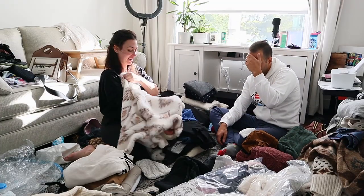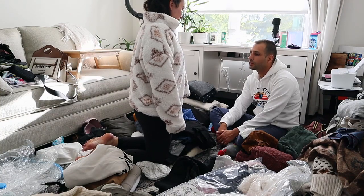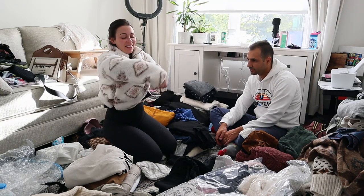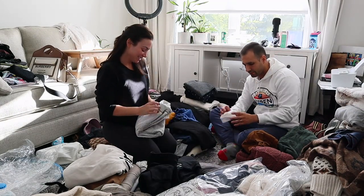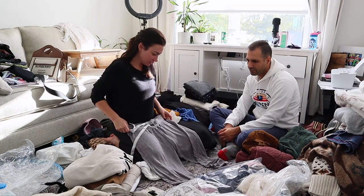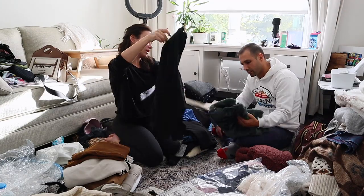I'm gonna let y'all in on this secret — I actually bought this top back. I'm not even kidding. I really thought it didn't look good on me, and then when I watched this video and edited it, I was thinking, what the heck was I thinking? That was so freaking cute. I ended up buying it from someone on Poshmark — mine went to Plato's Closet — and I found one with the tag, so I bought it back. I didn't tell my husband.